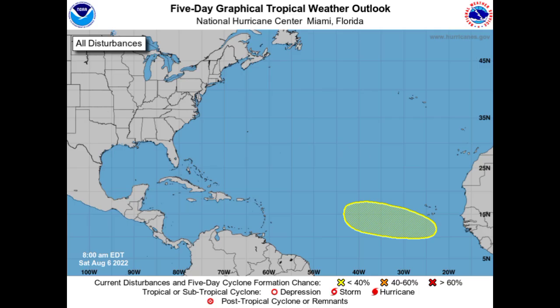Hey everyone, it is Dani and welcome to this update video. In this video we will be talking about what is now highlighted as a disturbance. That tropical wave I've been talking about in my previous videos is going to be emerging off Africa soon, and the likelihood is increasing for us to see tropical development of this system.